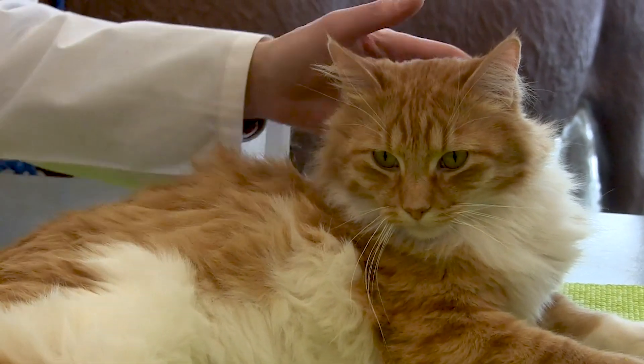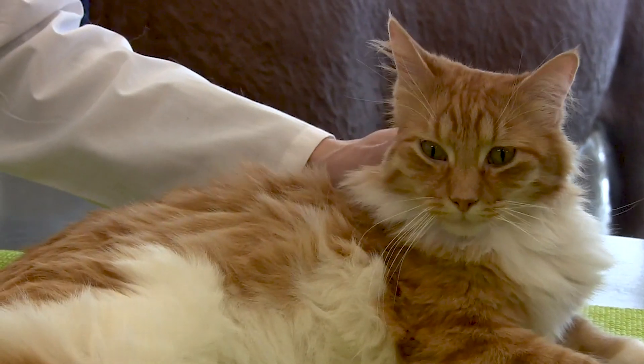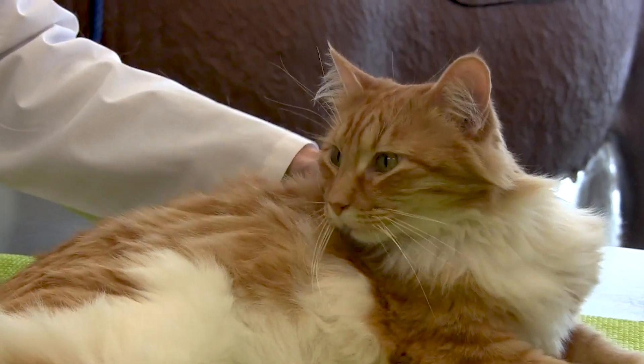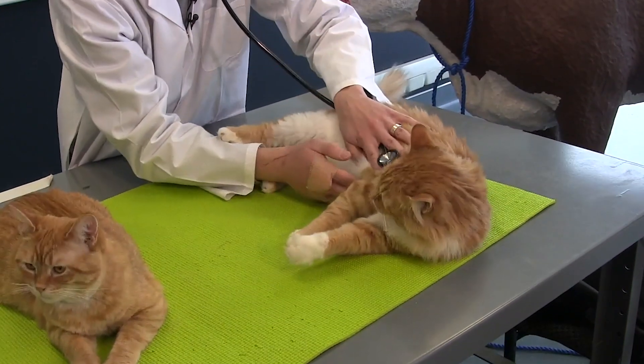With the ear specifically as an example, we're looking to see if their ears are going from a nice forward position, when a cat is comfortable and happy. As they become more painful, the ears start to rotate backwards towards their tail, and they start to flatten off as well.